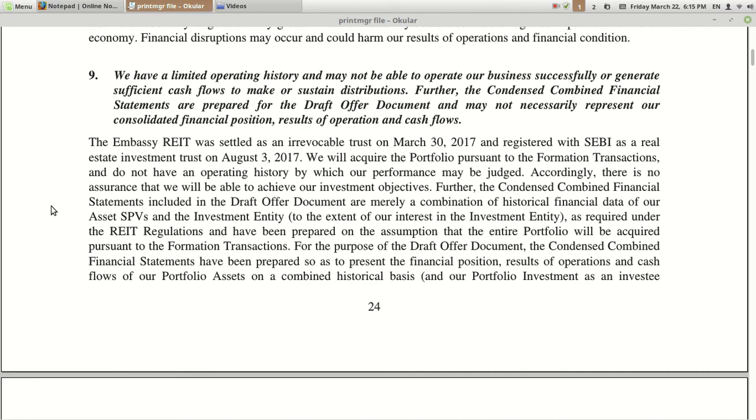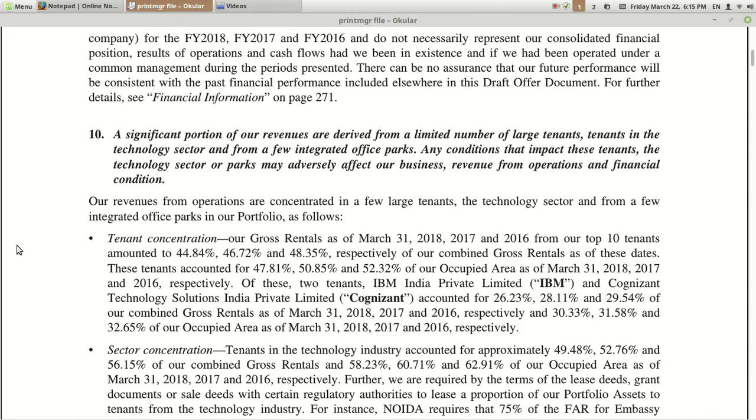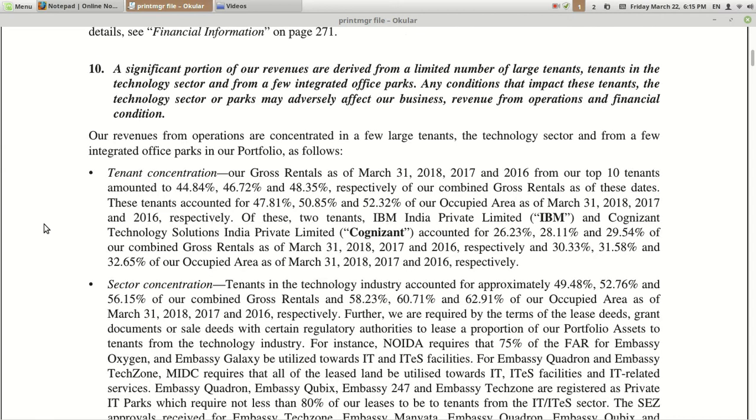Tenth risk: they have limited operating history. They have been in this business mostly from the last 3 years, which is what I have understood from news. There is no precise number of years mentioned clearly — if you know, please mention it in the comment box. They are saying they have lesser experience in this field, which is a risk that can affect their future performance.